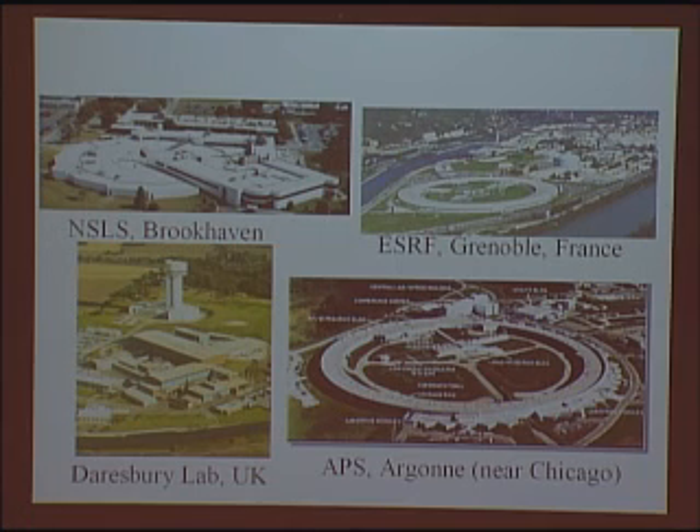The other thing needed for solving these very large complexes was a high-intensity, tunable source of X-rays. The development of synchrotron radiation was essential for solving these large problems. Much of our early work was done right here at the NSLS at Brookhaven. Our atomic structure was actually determined using data from two synchrotrons — the ESRF in Grenoble and the APS near Chicago — and we also used Daresbury to screen our crystals.